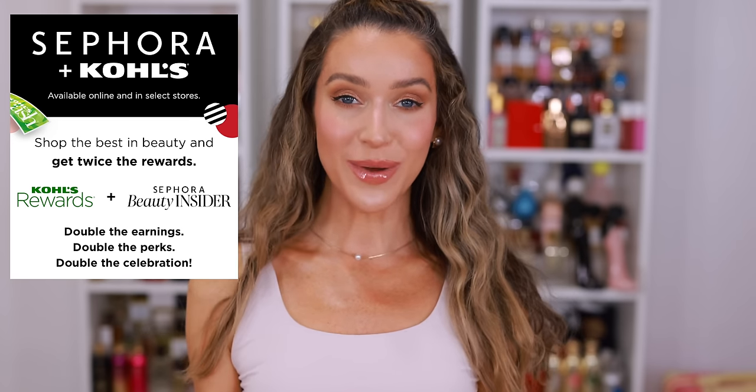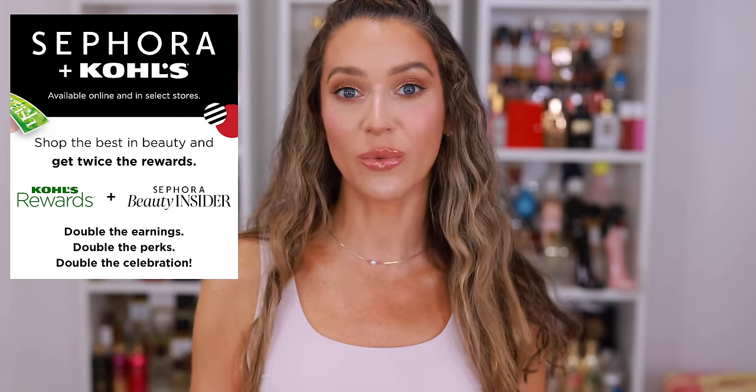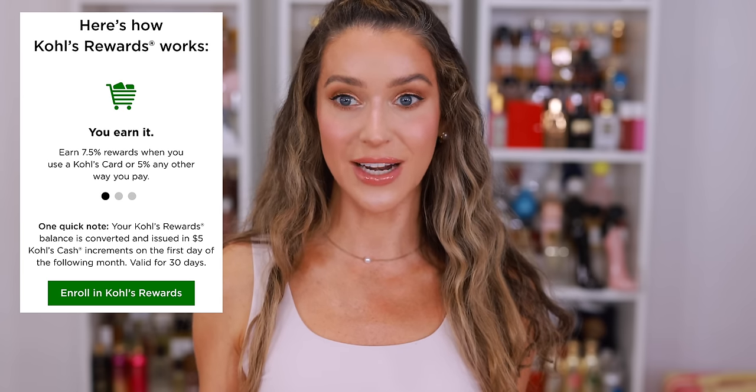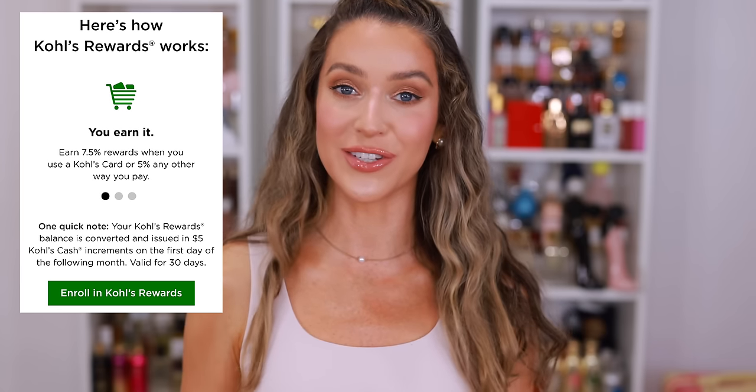I don't know why you would leave Kohl's rewards on the table. I want you to save as much money as possible and take advantage of all of the promotions. So make sure if you haven't done so already, sign up for the Kohl's rewards program as well as Beauty Insider. I will make sure all of the important dates, details, and everything you need to know about the savings event will be down below in the description box.